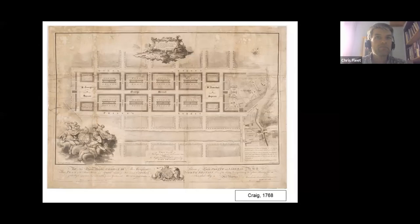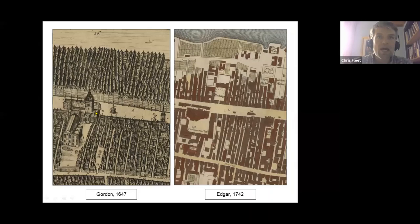James Craig's plan of the Newtown, although very simple and obvious in form, epitomised these deeper values. These changing values are also partly illustrated through the contrasting perspective from James Gordon's bird's-eye view of Edinburgh from 1647, deliberately widening the Royal Mile and allowing the street frontages to be seen, compared with William Edgar's overhead perspective in 1742, the first directly overhead plan of the city.